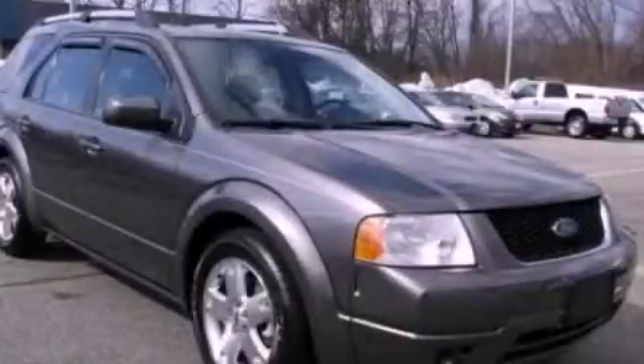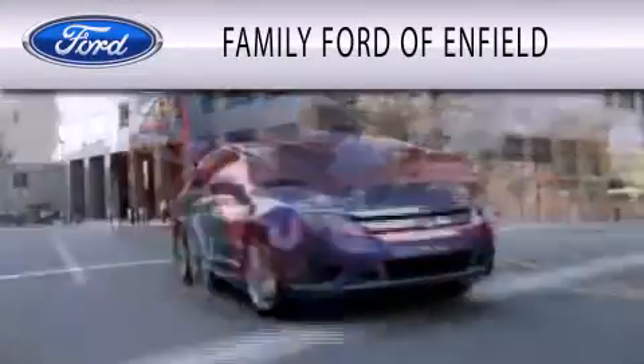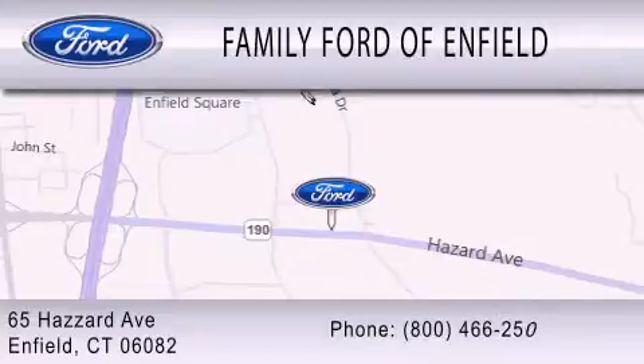Please call us today for more information on this great vehicle. Family Ford of Enfield is dedicated to doing everything possible to ensure that the experience you have selecting your new vehicle is as pleasant as possible. We are located at 65 Hazard Avenue in Enfield.